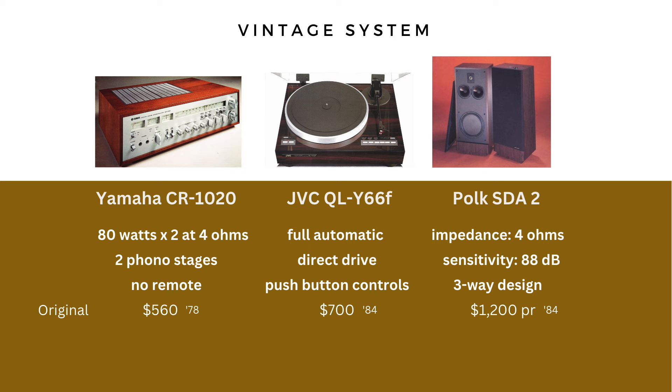What does that equate to in today's money — how much is it worth in 2023? The Yamaha would have been $2,780, with a valuation as it would be today of about $2,700. The JVC was $2,000. And the Polk speakers would have been $3,500 a pair. So using those prices, I went out and looked for a modern equivalency, trying to keep the budget roughly the same for each component.